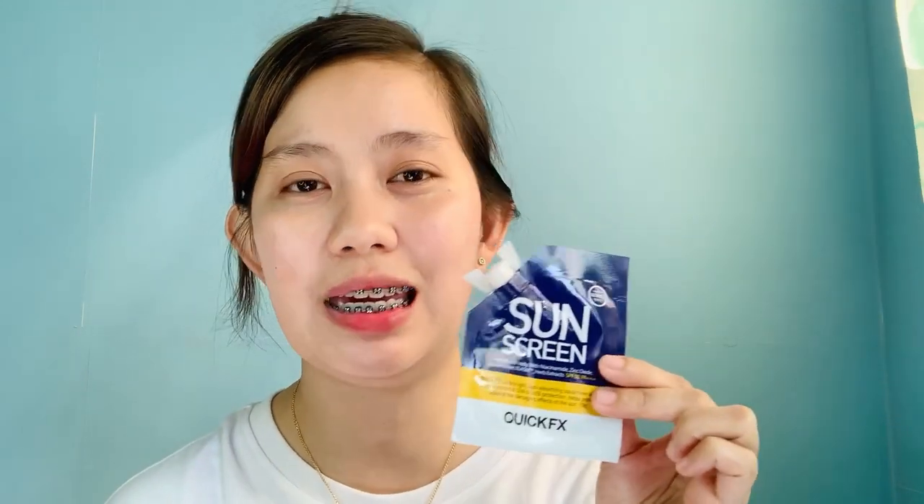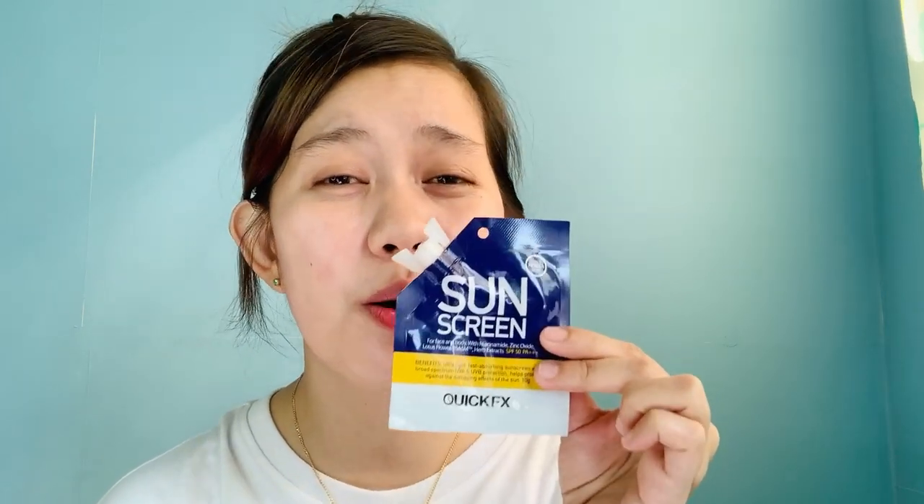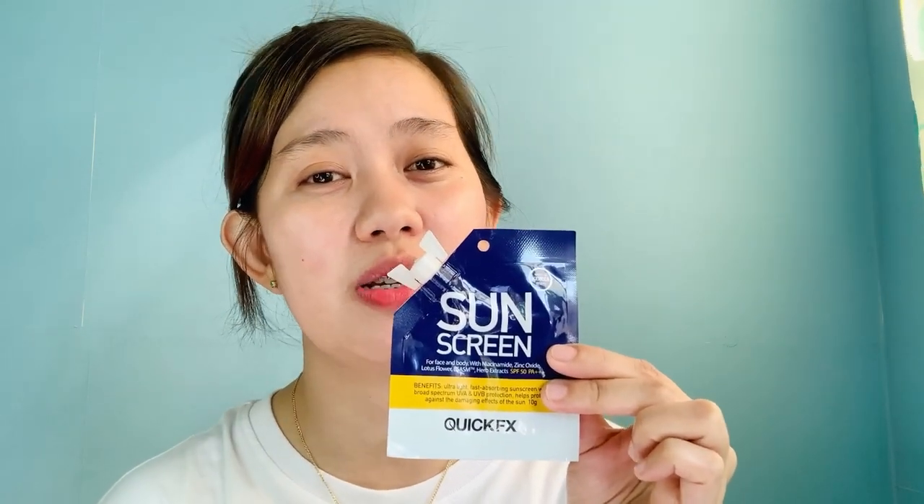Hindi kompleto yung skincare routine natin kapag walang sunblock, because grabe yung dala nung sikat na araw sa balat natin. Meron yung mga harmful rays from ultraviolet rays na galing sa sunlight — nakakasira yan sa skin cells natin. So it's better na gumamit tayo ng sunblock.